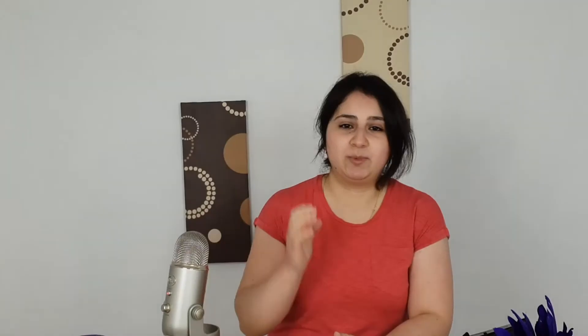A healthy pulse rate is between 75 and 90 beats per minute, but we commonly assume we should strive for a heart rate of 40 to 50 because that's what we see from athletes. Another sign is low body temperature — our body temperature should be 97.8 degrees Fahrenheit or 36.6 degrees Celsius. Dr. Broda Barnes suggested a good way to look at thyroid health is to look at your body temperature.